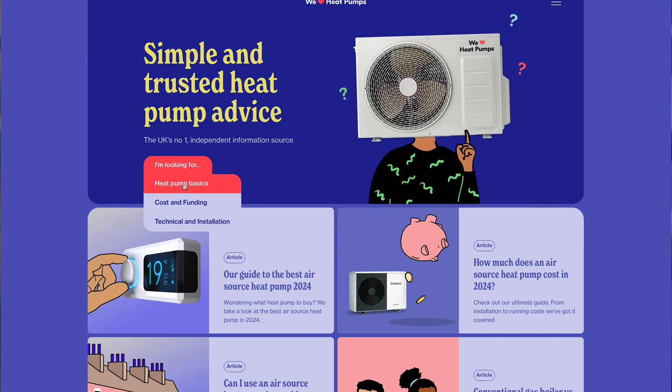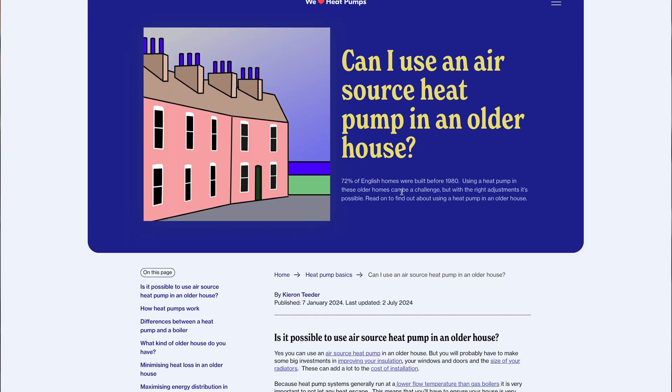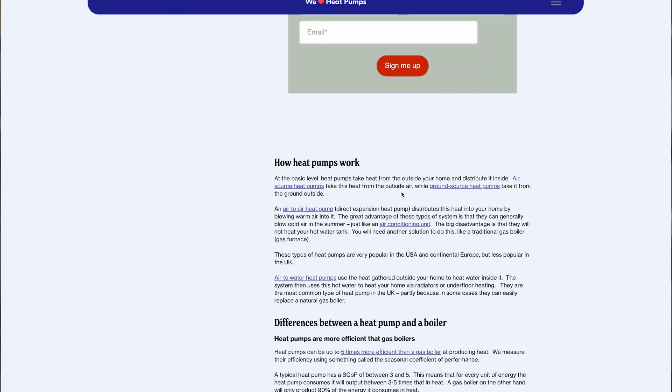If you want to find out more about air source heat pumps, radiators, underfloor heating, or insulation, please visit our website at www.weloveheatpumps.com — there's loads of fantastic information on there. If you like this video, please smash the subscribe button as it really helps us get the word out. We'd also love to know what you think, so please leave a comment below, and we'll see you on the next video.